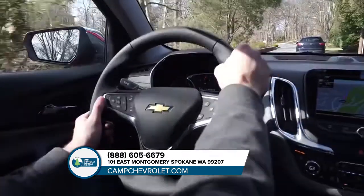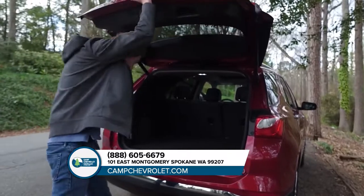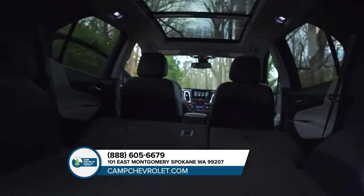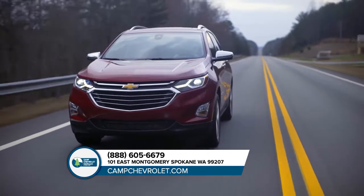Inside, you'll find a thoughtfully designed cabin that puts almost everything at your fingertips. And with features like an available hands-free liftgate, it's as convenient as it is good-looking. Stop by today and get behind the wheel of the all-new Chevrolet Equinox.